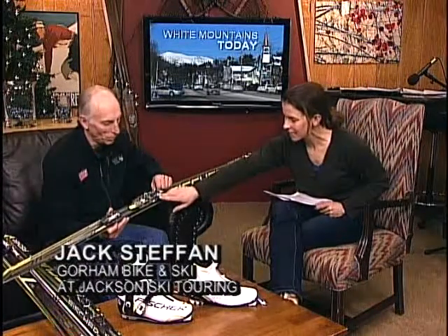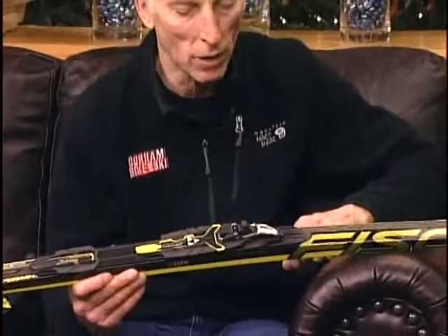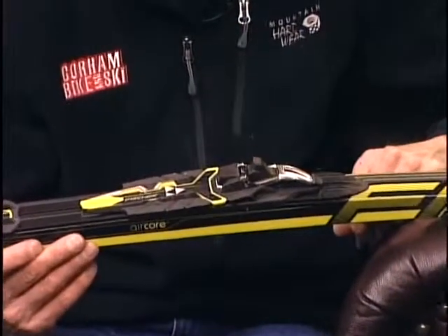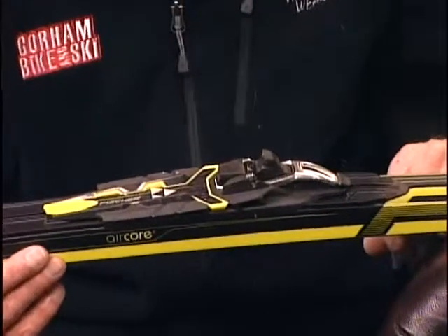Now let's talk about this binding, because this looks pretty amazing. One of the strengths of it is the fact that there's a lot of metal to it, not as much plastic. You just put the bale of your boot in there, snap it down, and you're good to go. It's that simple. Do a lot of people pop out of skate skis? No, so this is nice and secure.